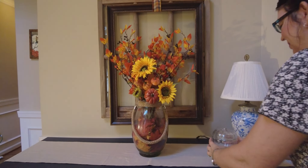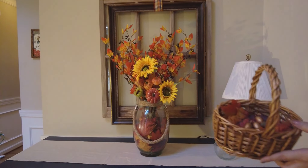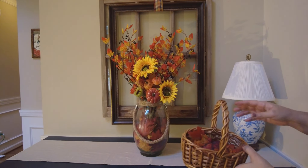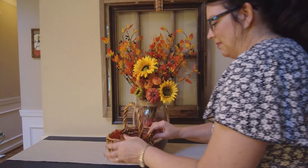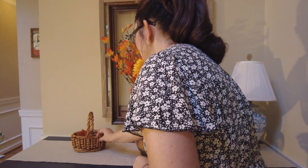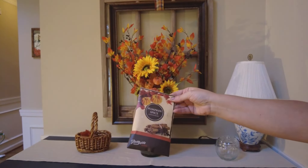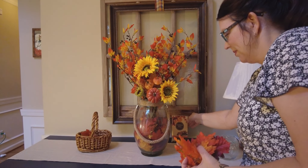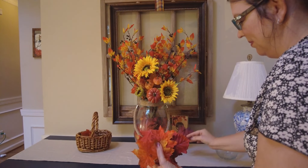I found this little candy dish at Hobby Lobby last year — I believe they have it every year. This is just a little basket I found at Hobby Lobby in the spring that I put some loose leaves and some faux acorns in. And this is just a scented pack that I found at Hobby Lobby.